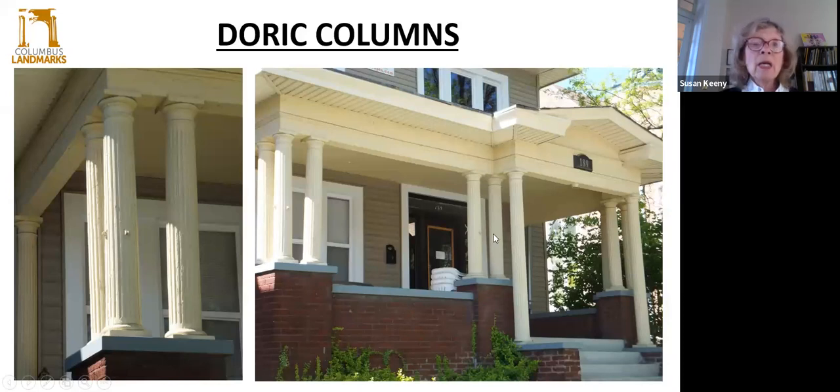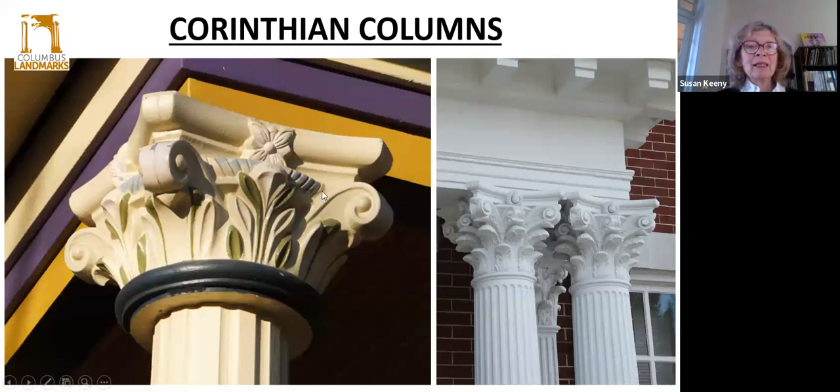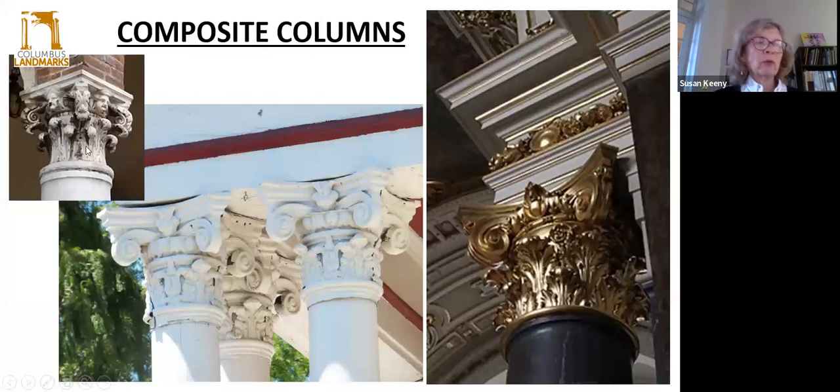The Doric column is simple — it has faceted or fluted shafts and very simple plain capitals, generally resting on just a very narrow base on the porch. Then we have Ionic columns, and here is a close-up of those scrolls — the opposing scrolls called volutes. True Ionic columns have fluted shafts. Then we move to the Corinthian, the fancy ones, which have scrolls, acanthus leaves, very decorative fluted tops, and fluted shafts. And then the composite columns, which are really ornate — they combine the Ionic with the leaves of the Corinthian and other details like little faces or gargoyles. Some of these are gilded and are pretty amazing, with examples around town as well.